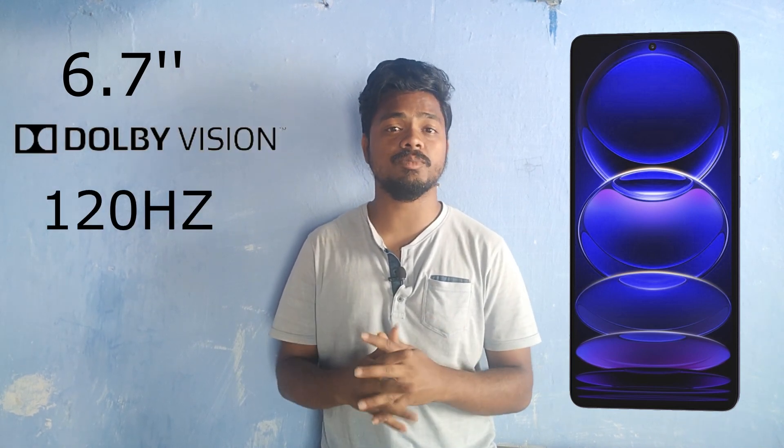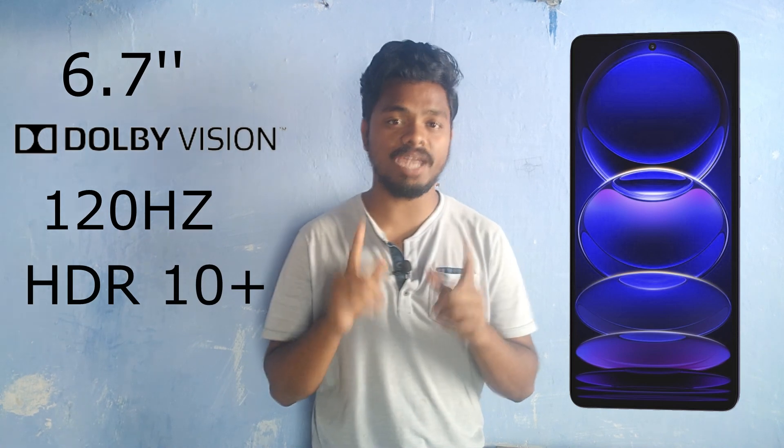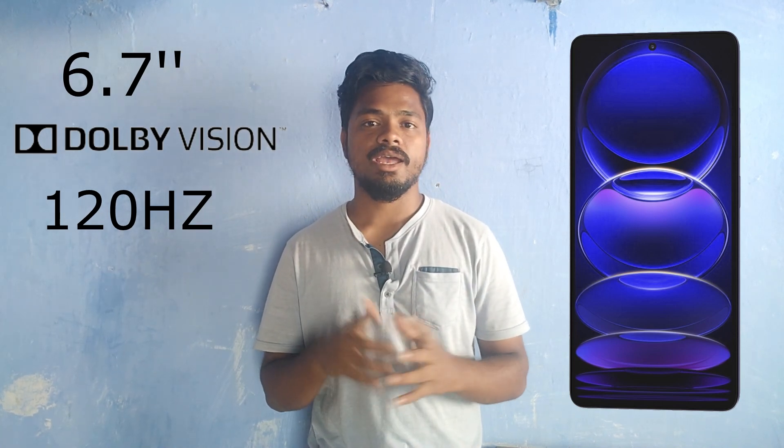First, let's start with the display. This mobile comes with a 6.67-inch Dolby Vision supported 120Hz refresh rate display, and also supports HDR10+ content. This display is an OLED display, which means it supports one billion colors, so you can get an immersive experience on this mobile.